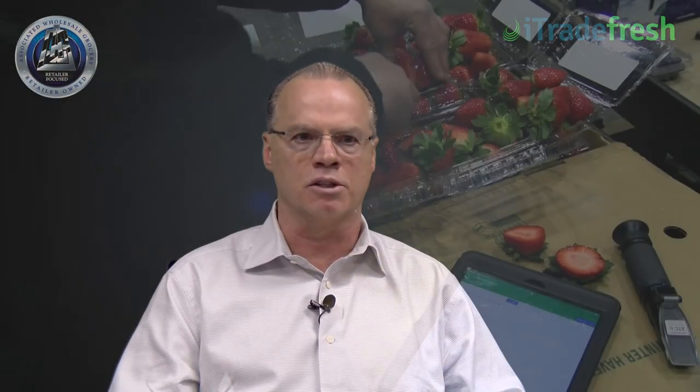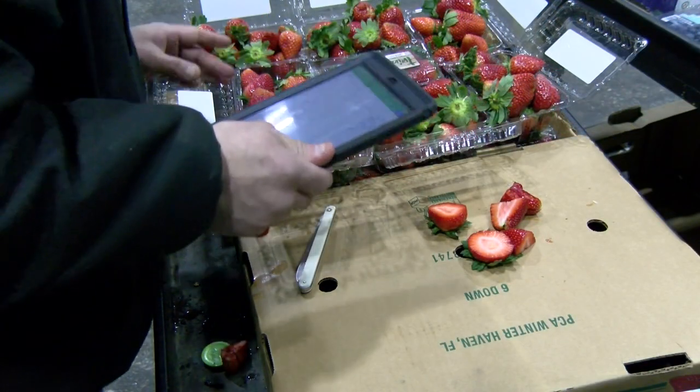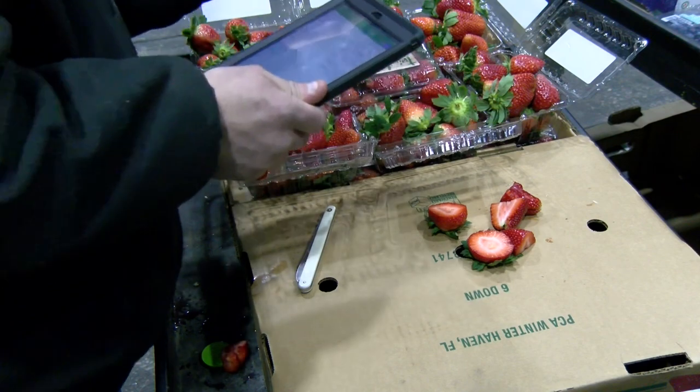One of the biggest pain points that's been resolved is our inspection process and the consistency that we're getting with our inspections. And also the ability for the category management team and the buy team to see exactly what they're buying, because we're not always just in the warehouse looking at product daily. And we get that visibility every day on the inspections that we receive back.